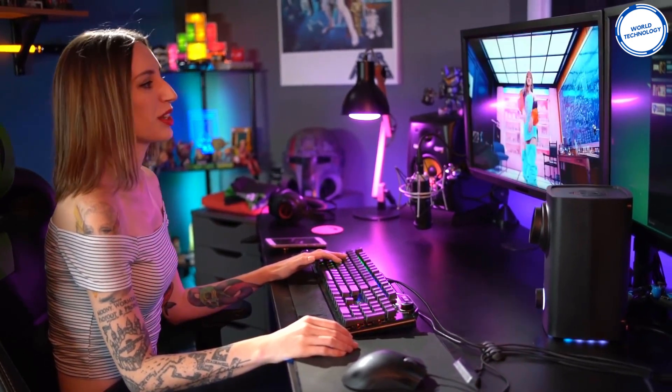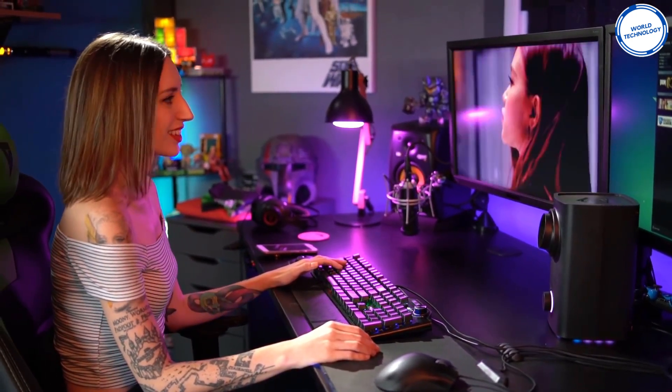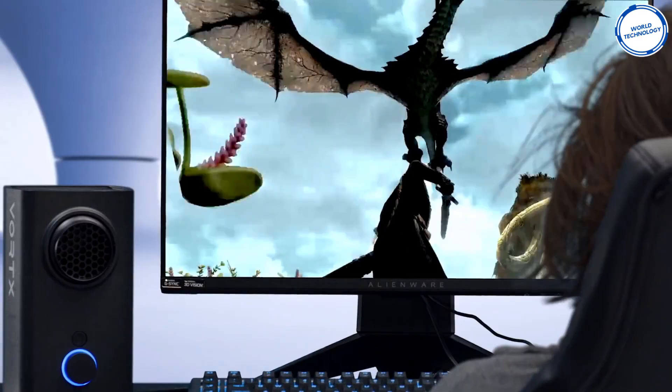Vortex analyzes audio and video streaming to simulate these effects at the right time during the game. The device is about the same size as a computer speaker and can sit next to the PC when playing. The price of this device starts at around $120.